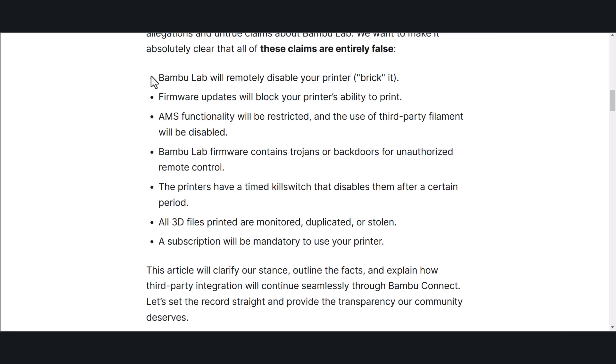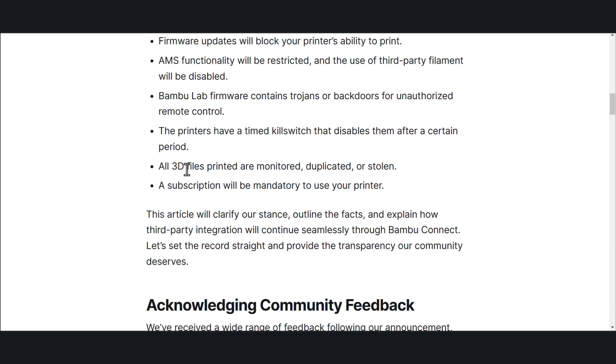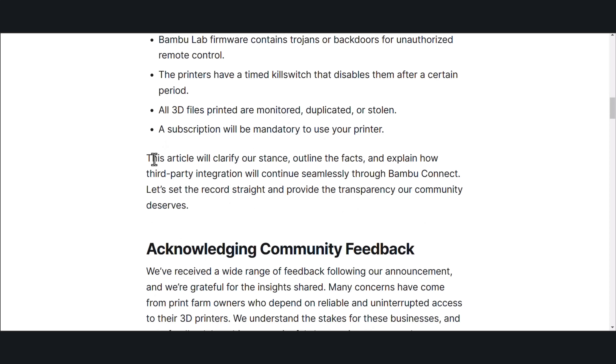These false claims include: Bambu Lab will remotely disable your printer or brick it. Firmware updates will block your printer's ability to print. AMS functionality will be restricted and the use of third-party filament will be disabled. Bambu Lab firmware contains trojans or backdoors for unauthorized remote control. The printers have a timed kill switch that disables them after a certain period. All 3D files printed are monitored, duplicated, or stolen. A subscription will be mandatory to use your printer. This article will clarify our stance, outline the facts, and explain how third-party integration will continue seamlessly through Bambu Connect.